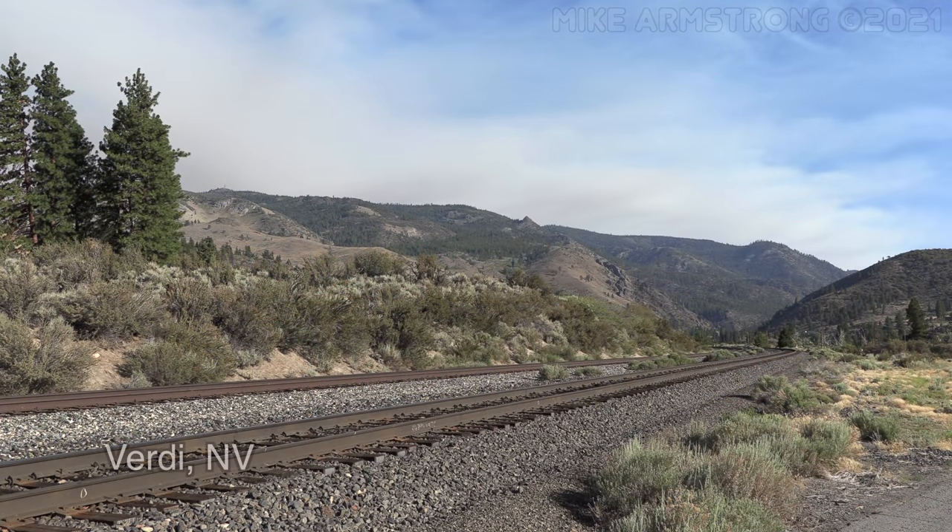At Verde, Nevada, we see the California Zephyr for the last time as it continued down along the Truckee River toward Reno, passing under another former Southern Pacific signal bridge.